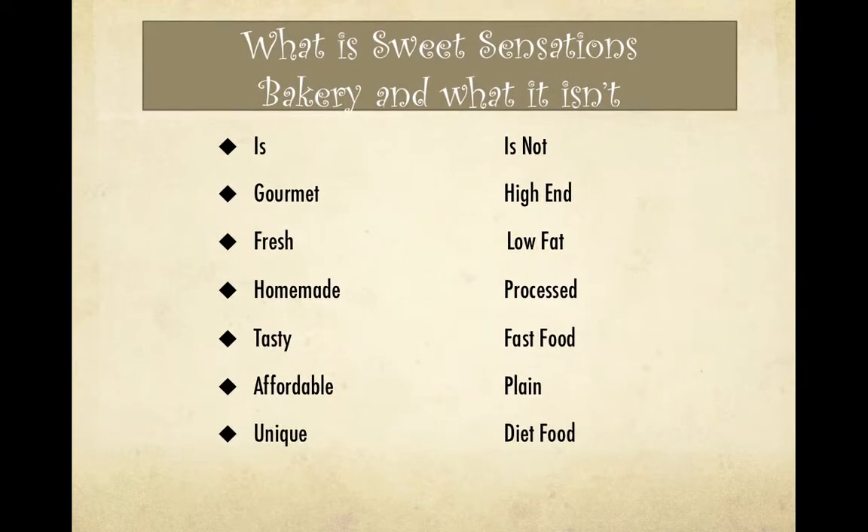What is Sweet Sensations Bakery and what it isn't? It is gourmet, fresh, homemade, tasty, affordable, and unique. It is not high end, low fat, processed, fast food, plain, or diet food. I want to thank you for listening to this presentation and have a great day.